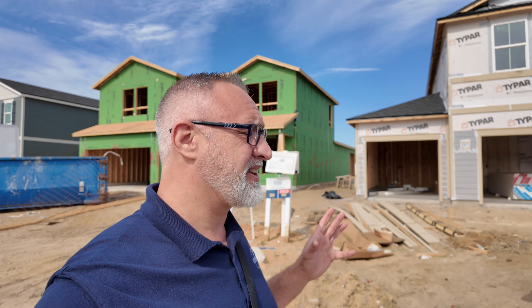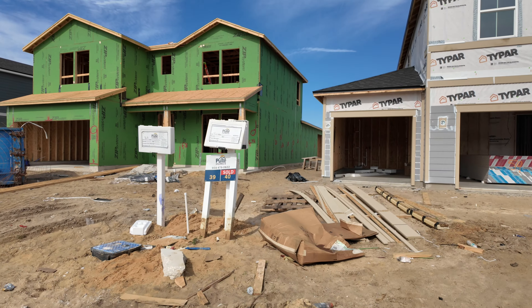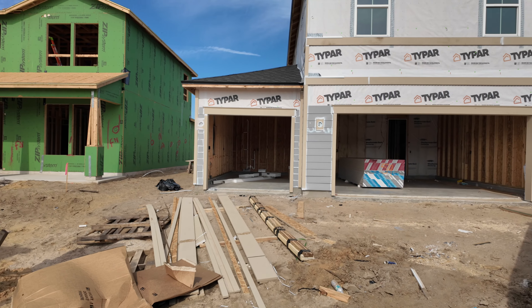We are here in Rolling Hills and I wanted to show you this Trailside model. I actually have one closing tomorrow, so it's all done for all intents and purposes. But first I figured we'd walk through one that is before the drywall goes up, so you can see a before and after — this is about as close as we're going to get today. Looking right here, it's a three-car garage, five-bedroom home.